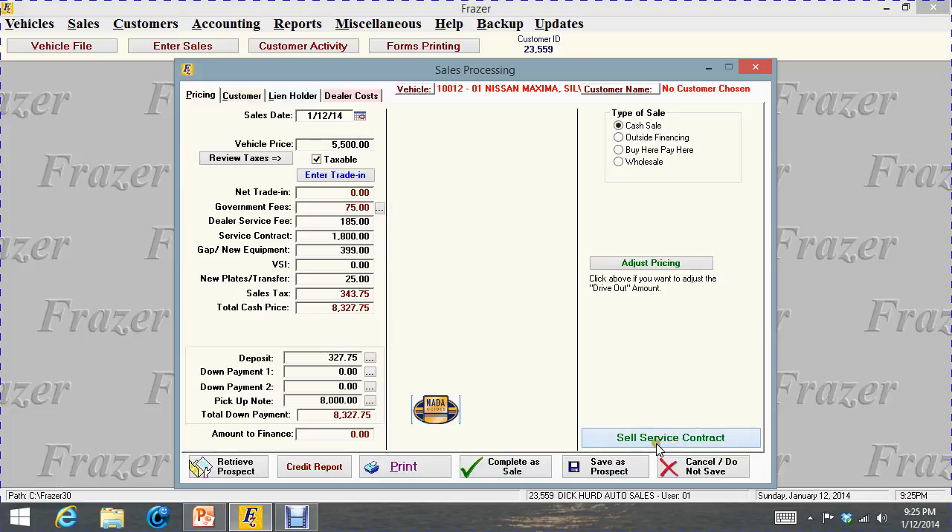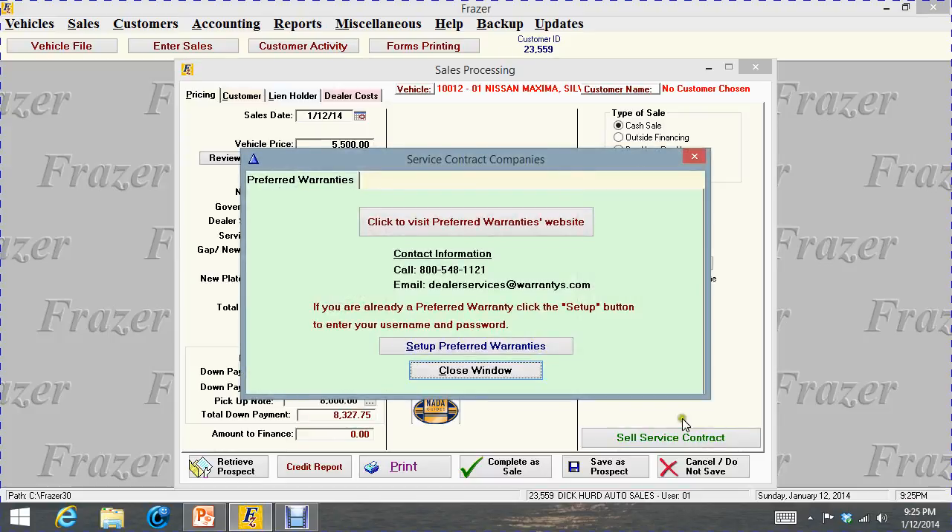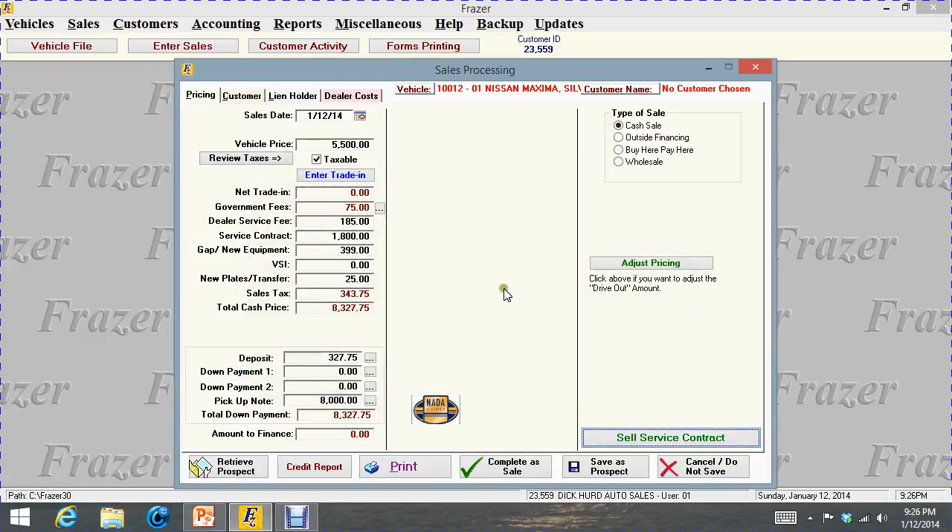If you sold service contracts and needed a service contract provider, Frasier has some options if you don't have your own. You can click in here and call up different providers — this is the Preferred Warranties website. You click here, go to their website, call them, and maybe set up a warranty service through them. You don't have to do that, but I just want to explain what is there.